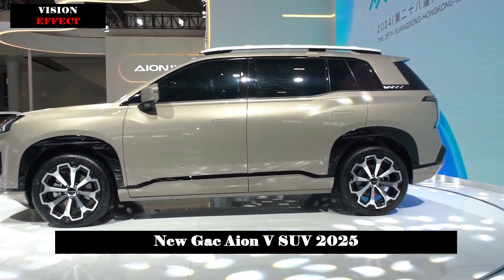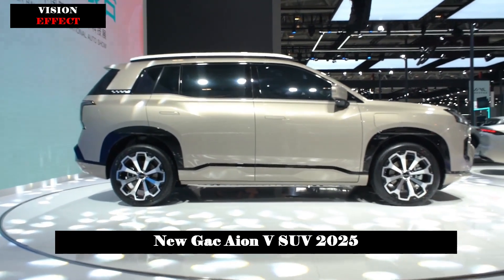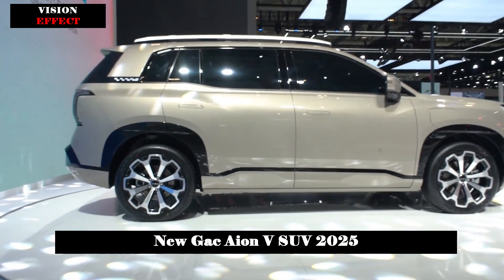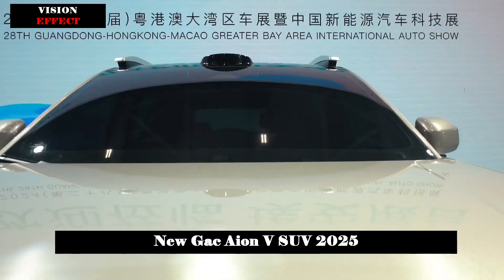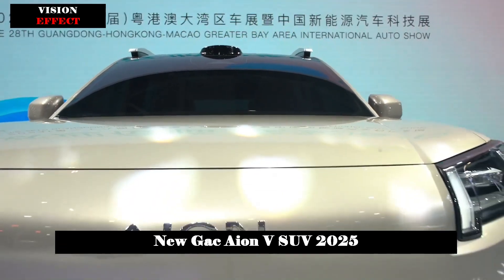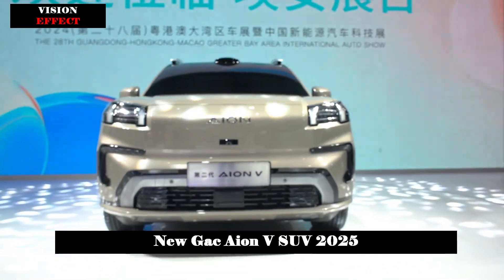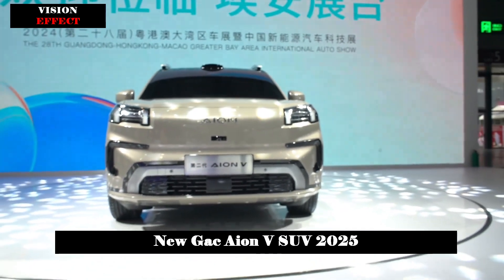In terms of smart cockpit, Adigo 5.0 will be equipped with a smart driving interconnection ecosystem incorporating the AI large model Adigo Sense. At the same time, it will feature a high-end intelligent driving system adopting the BEV Plus OCC Plus Transformer intelligent driving solution.